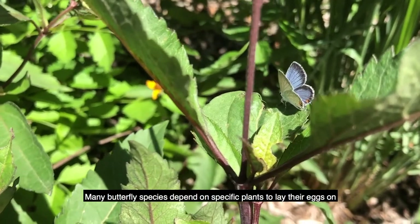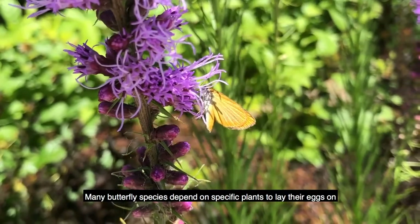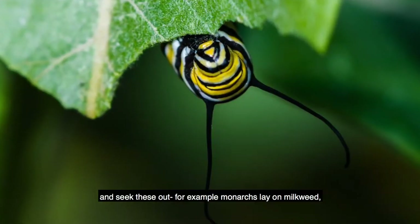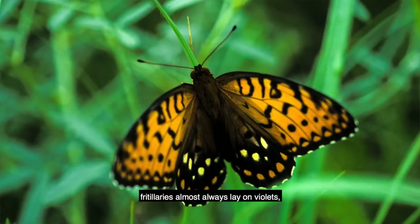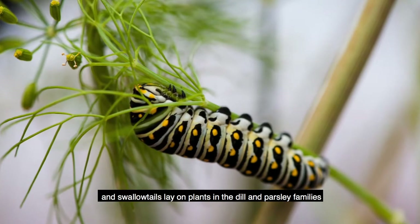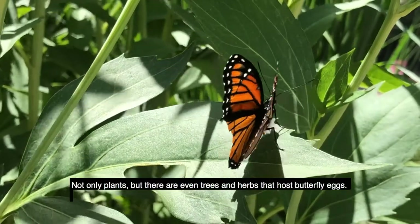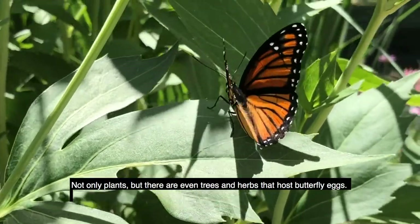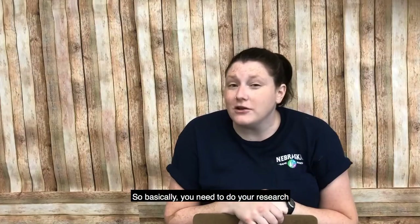Many butterfly species depend on specific plants to lay their eggs on and seek these plants out. For example, monarchs lay on milkweed, fritillaries almost always lay on violets, and swallowtails lay on lots of different plants in the dill and parsley families. Not only plants, but there are even trees and herbs that host butterfly eggs.